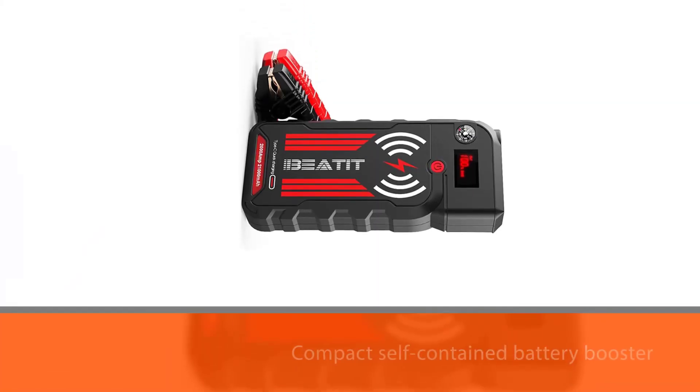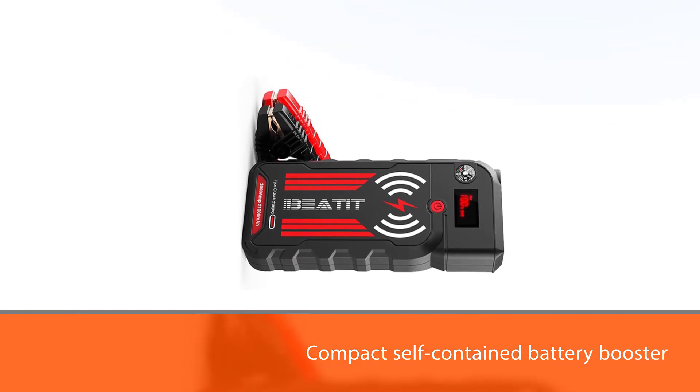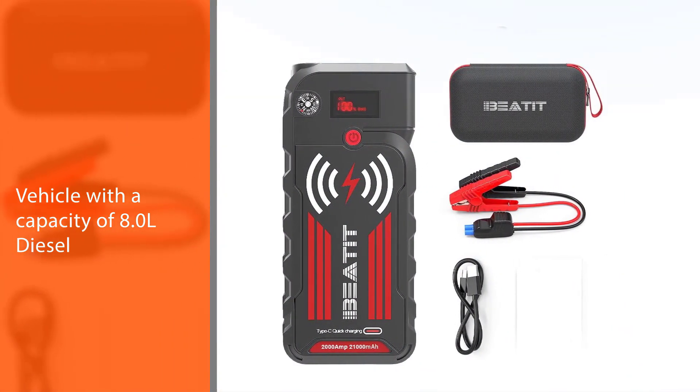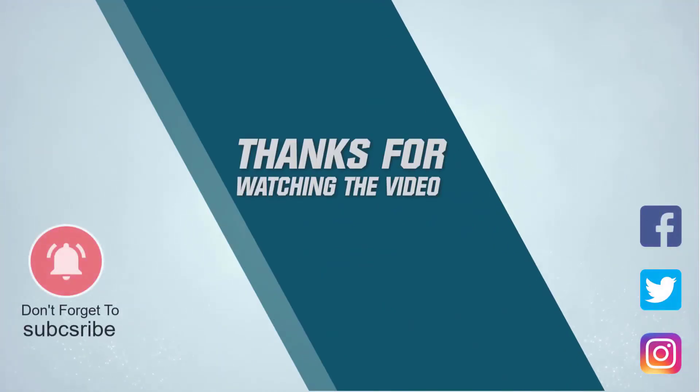It is capable of starting any vehicle with a capacity of up to 8.0L diesel. For more details, click the link in the description. Thanks for watching the video.